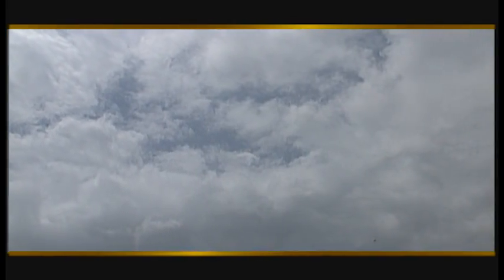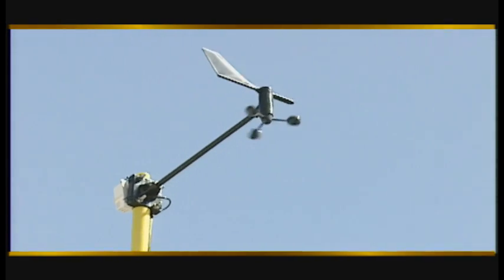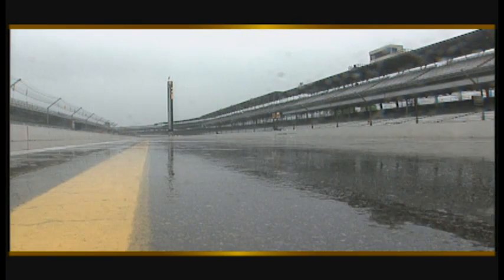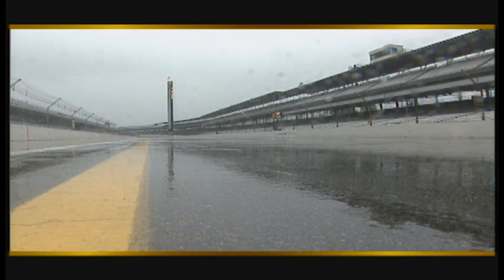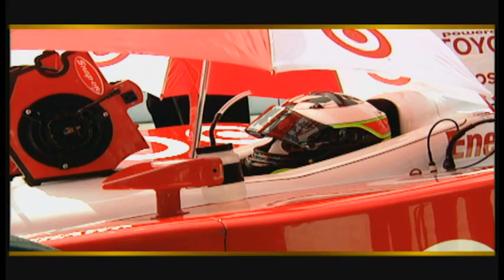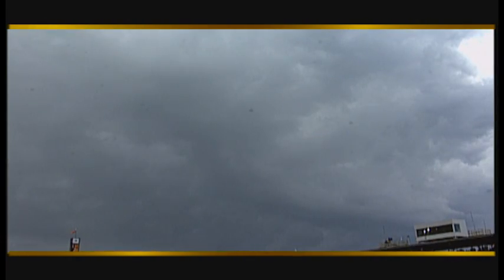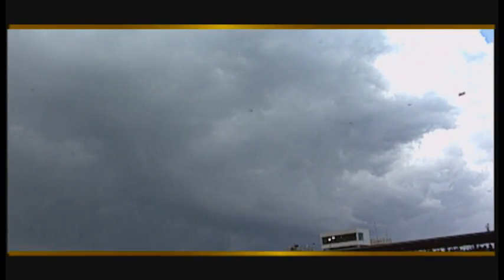If that isn't complicated enough, consider this: a car reacts differently according to weather. Race teams must take into account all the possible weather conditions that can be present in Indianapolis during the month of May. And while the cars do not run in the rain, the sun, clouds, wind, heat, and cold all have an effect on a car's performance. In order to be successful, each team has to determine what is the best setup for their car with regard to that day's weather.